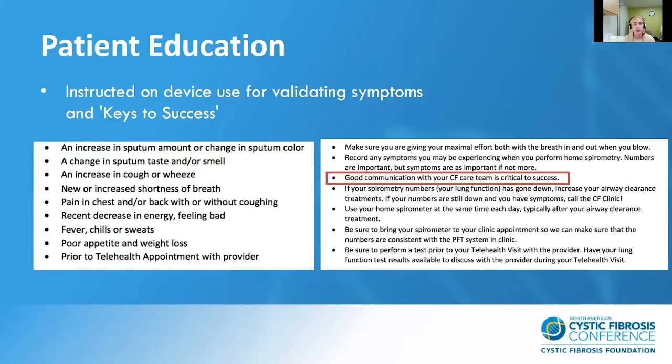Patients are instructed on device use for validating symptoms and on keys to success. We have patients educate themselves on symptoms to watch for and want them to know to use home spirometry to validate symptoms, but also to communicate with our CF team if they're experiencing symptoms regardless of their lung function data. We highlight that good communication with your CF care team is critical to success and drive this message home during initial education.